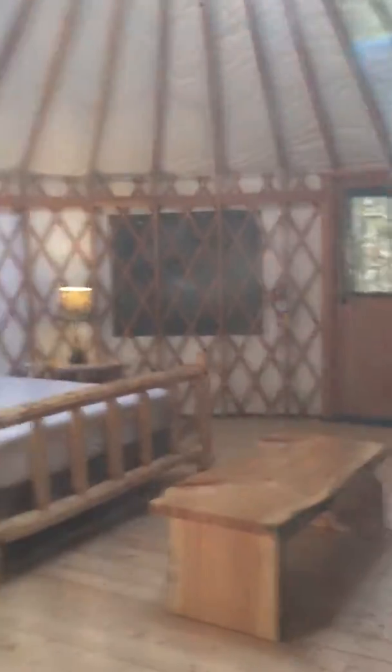There's a bunk bed, but the bottom is like a couch. There's a futon, and there's a skylight also with a fan. I think this will be really nice. Thank you, Jonathan.